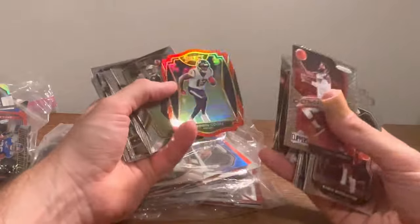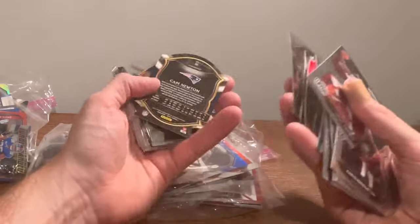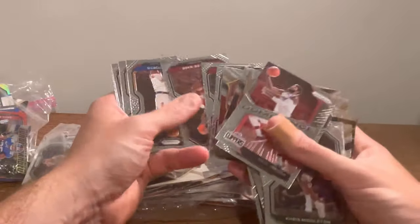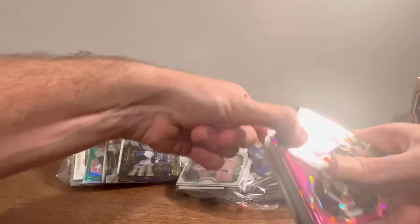Another die cut — Brandon Cooks. Cam Newton red die cut. Here's a mega box — well, a lot of color. Let's see. Hot Stars Russell. Zach Collins pink ice. Caris LeVert.